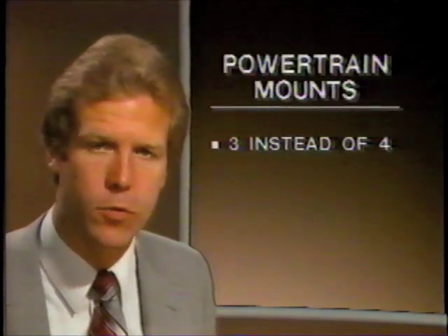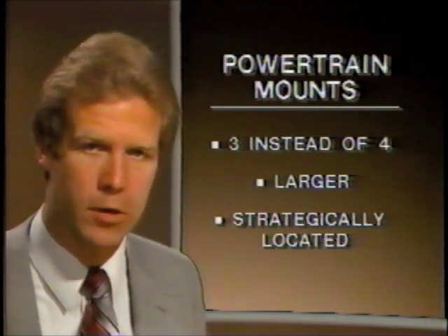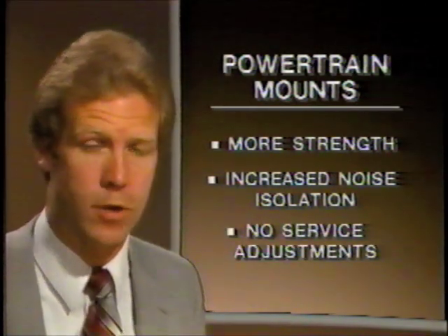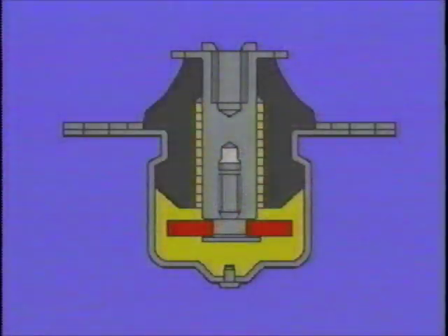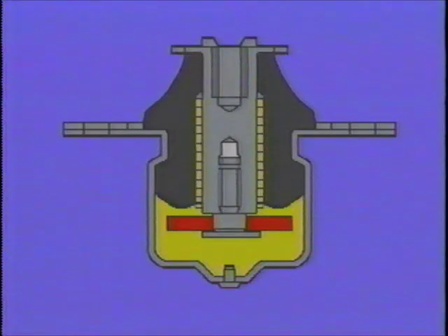Golf and Jetta also use a totally redesigned mounting system for the engine and transmission. The number of mounts has been reduced from four to three. The three new mounts are much larger in size and strategically located for greater strength and increased noise isolation, and the need for service adjustments has been eliminated. The biggest story here is the new hydraulic transmission mount — consisting of a rubber element in a metal housing, with a hollow chamber at the bottom filled with a special silicone fluid. A metal plate with metered openings is attached to the bottom of the rubber element and moves up and down in the fluid like a shock absorber valve when the mount is subjected to loads.